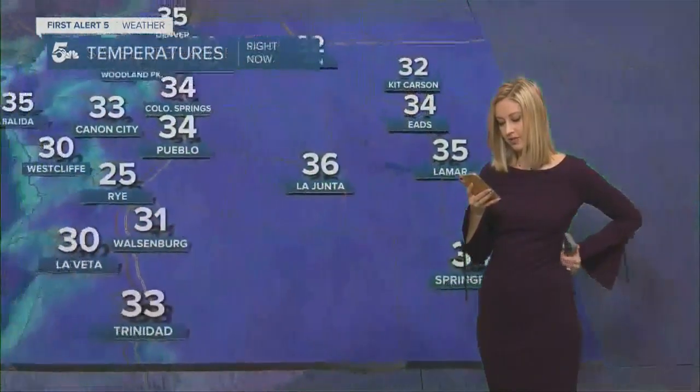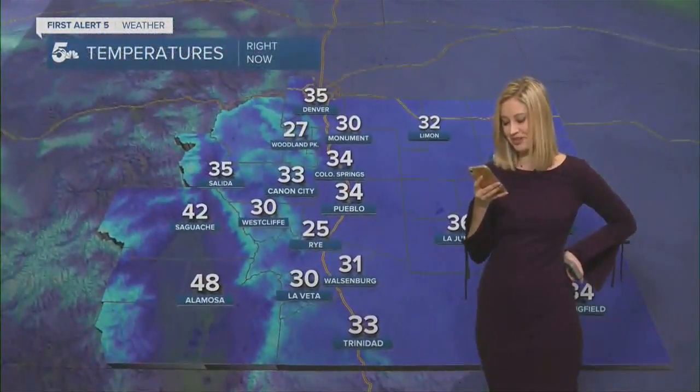Already starting to cover the ground at Garden of the Gods. Thomas just put out a bunch of tomato plants!